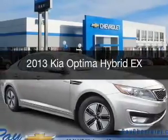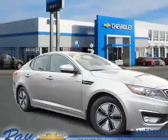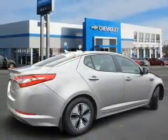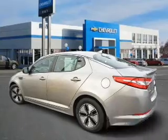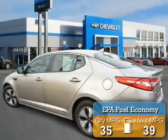This is a used 2013 Kia Optima Hybrid. It's powered by front-wheel drive, a 2.4-liter, four-cylinder engine, and a six-speed automatic transmission. With fewer than 30,000 miles, this vehicle has a long road ahead. Great fuel efficiency saves you money by requiring fewer trips to the gas station.